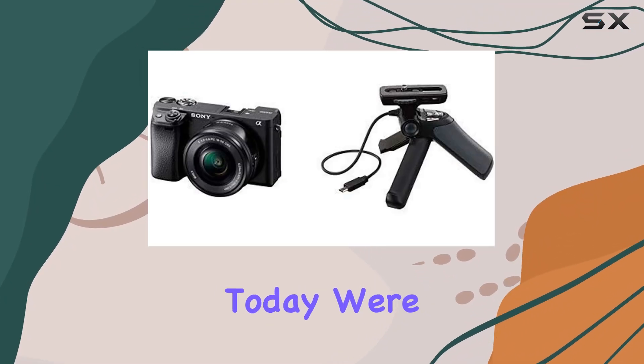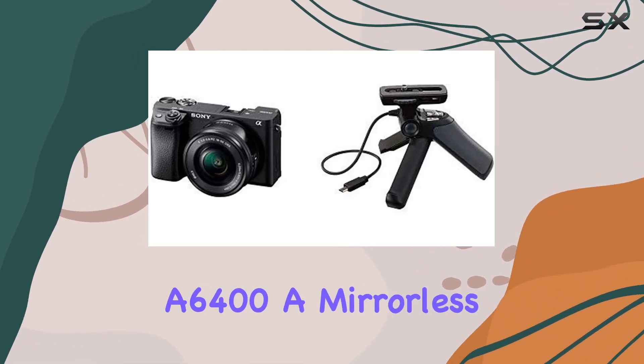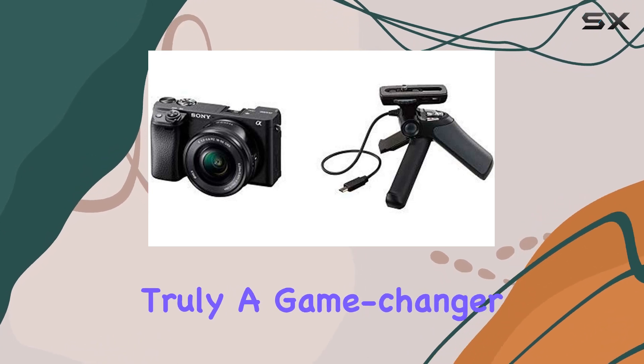Hey everyone! Today, we're diving into the Sony Alpha A6400, a mirrorless camera that's truly a game-changer.